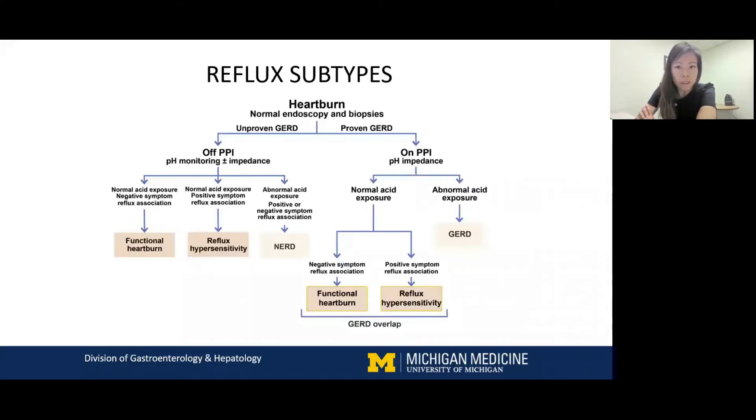She was given the diagnosis of reflux hypersensitivity. As Dr. Fass mentioned, increased non-acid reflux does not exclude the diagnosis of reflux hypersensitivity. Looking at the diagnostic algorithm: she had endoscopy-proven GERD with LAD esophagitis, underwent pH impedance testing on PPI showing normal acid exposure, and with positive symptom association she was given the diagnosis of reflux hypersensitivity with GERD overlap.